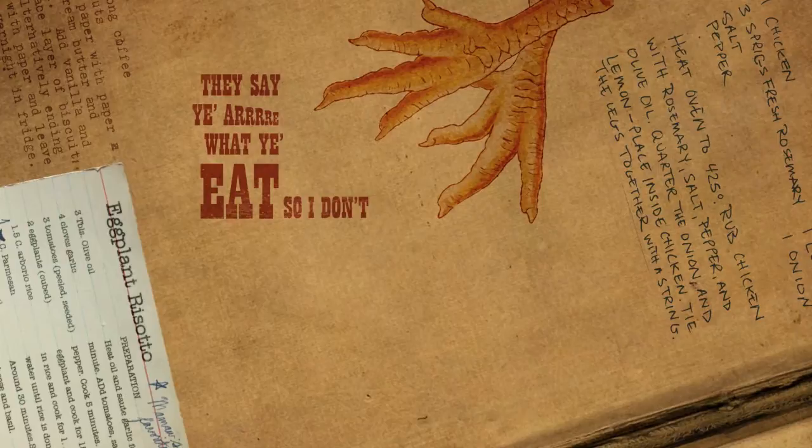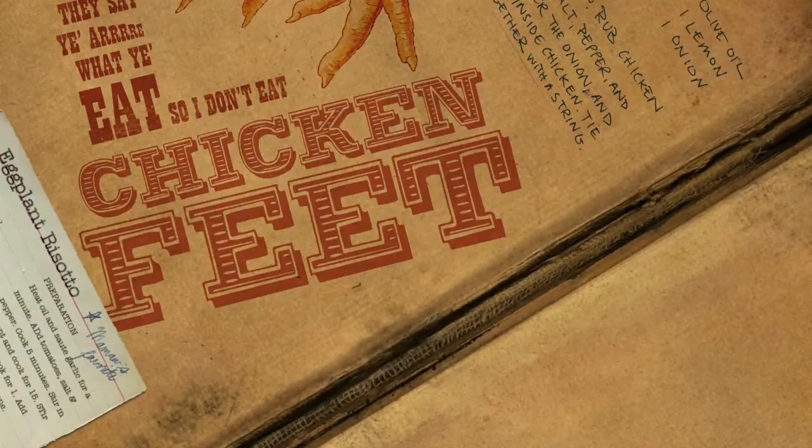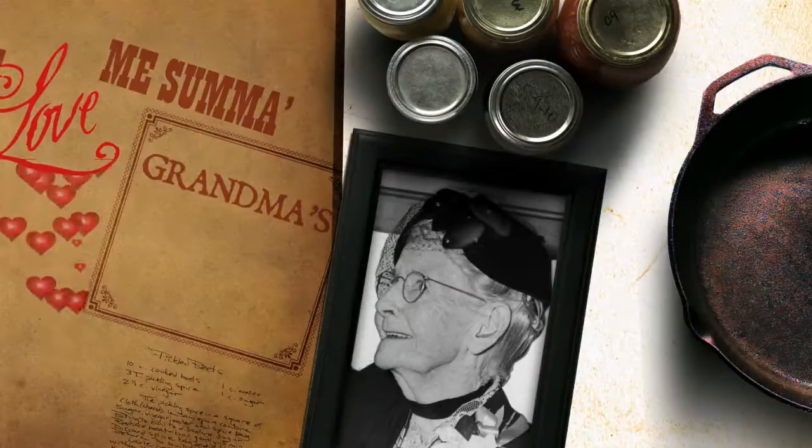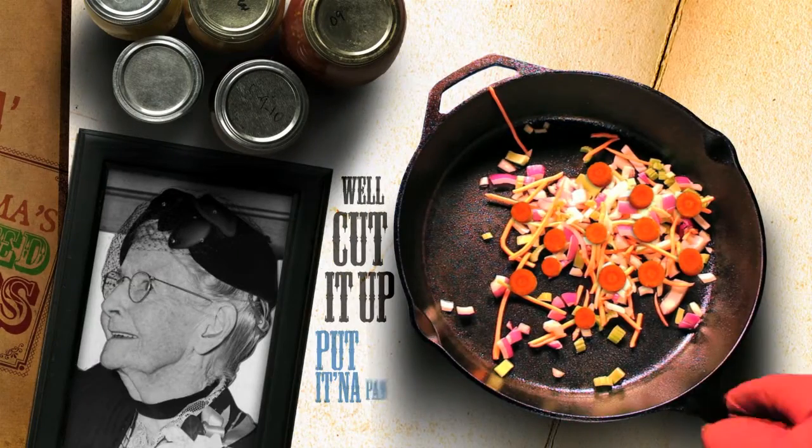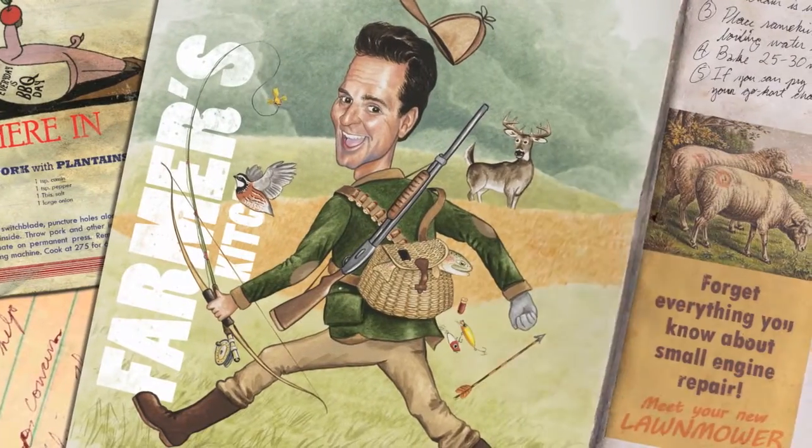They say you honor what you eat, so I don't eat chicken feet. What a lovely sum of Grandma's pickled beets. Well, cut it up, put it in the pan, throw it over your shoulder, and see where it lands right here in the farmer's kitchen.